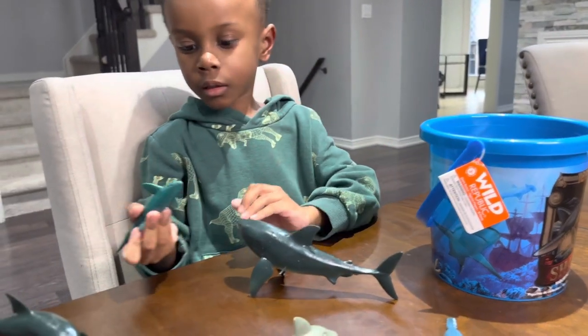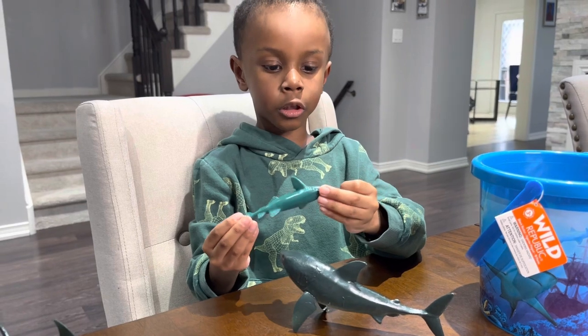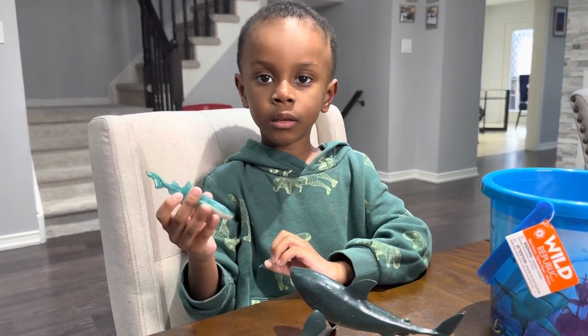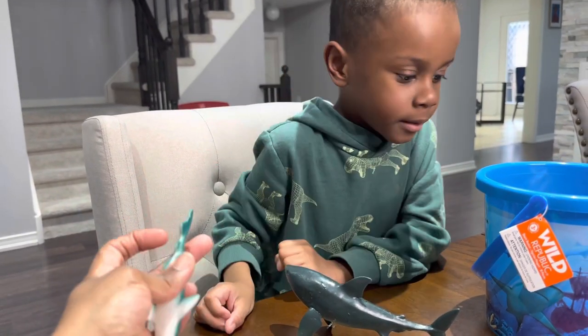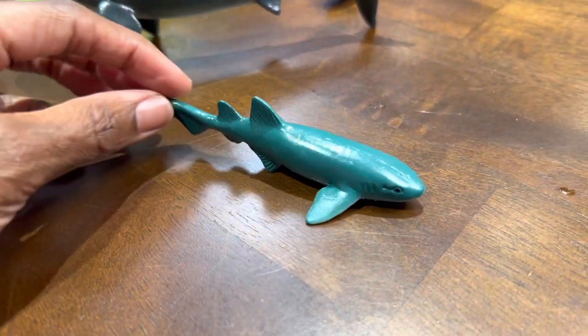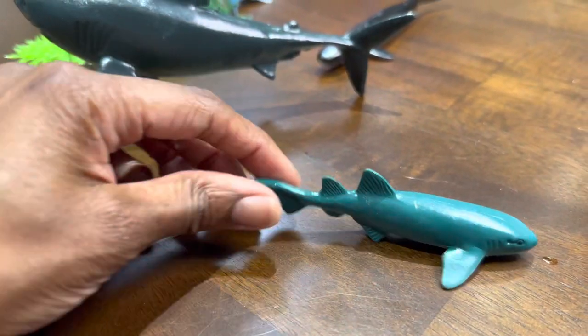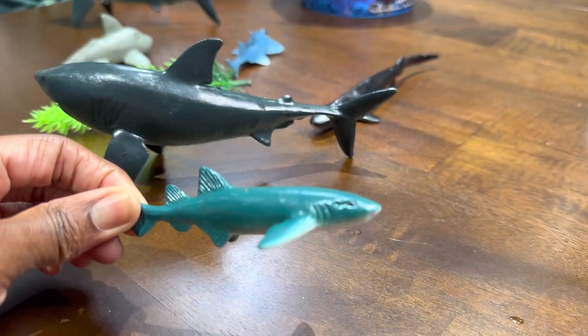What about this shark? What's that one? The shark catfish. Catfish? Yeah, catfish. There it is, guys — there's the catfish shark.